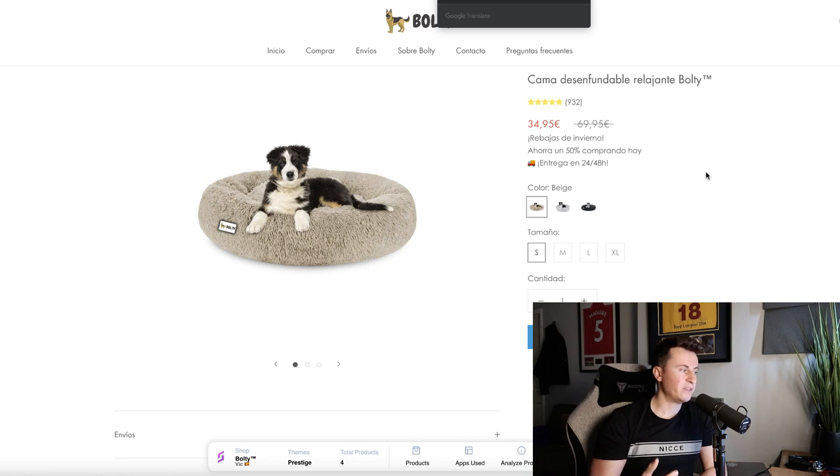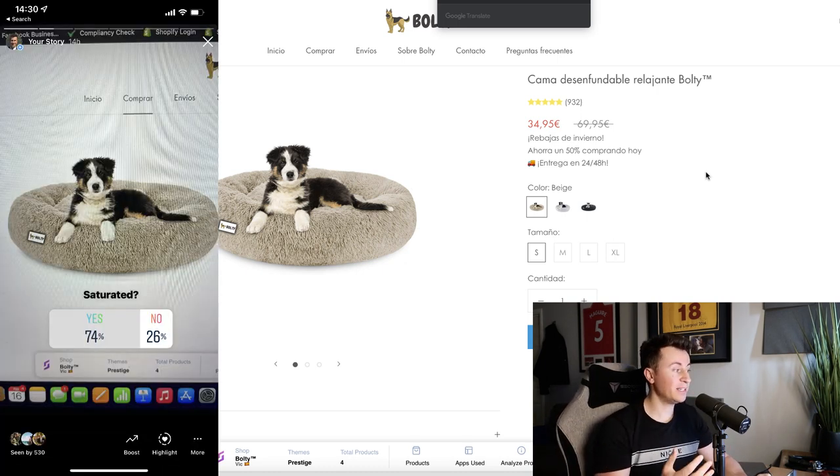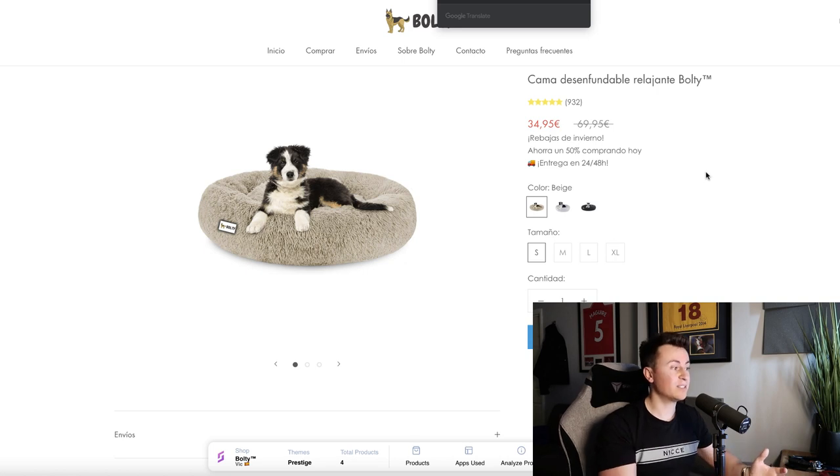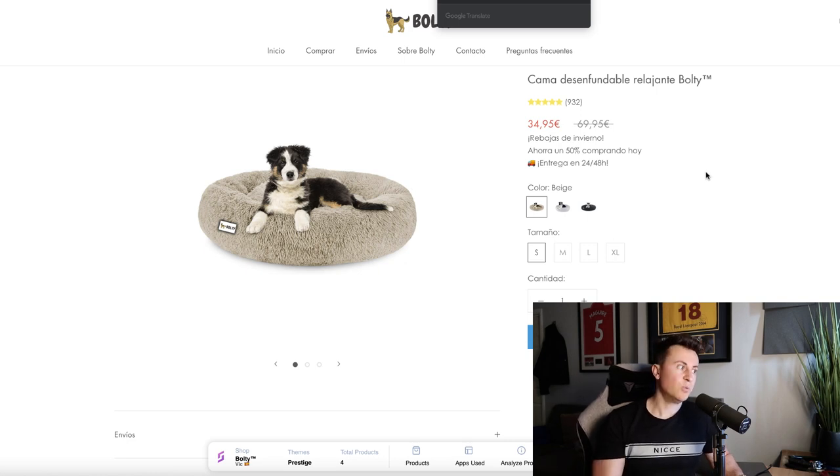Their best-selling product is something that anyone who's been involved in dropshipping or done product research on AliExpress has probably seen numerous times — this is what most people would consider a saturated product. To make sure I wasn't making a biased judgment, I put it to my Instagram followers and as we can see, 74% of people agreed and would consider this a saturated product. Yet here's a store that's been able to sell it really successfully.